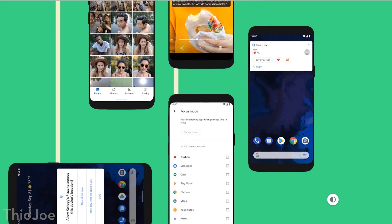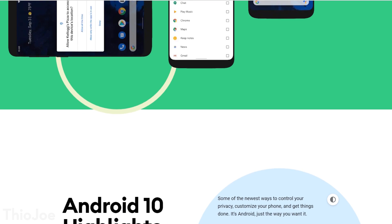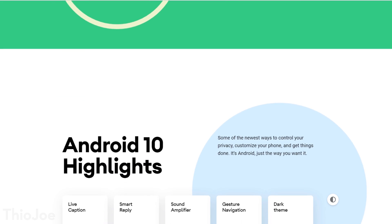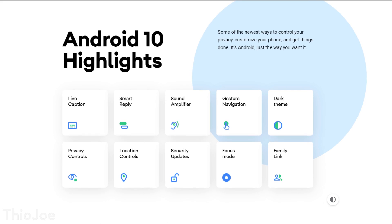Now if you have a Pixel phone, this should be available immediately as an over-the-air update if you check for it. If you have another manufacturer, it might take a few weeks to potentially even a few months. But we can still go over these features, and keep in mind these are not going to be in any particular order.